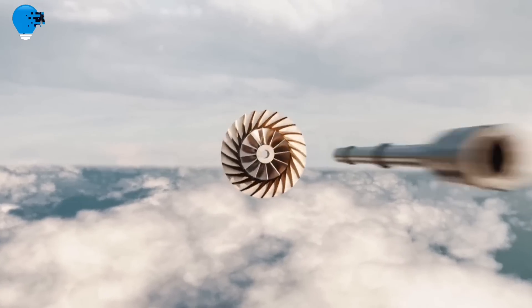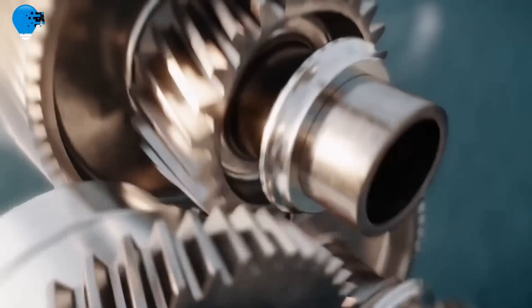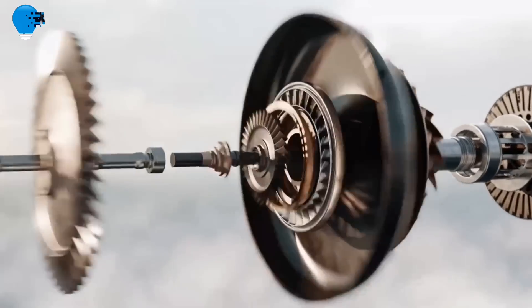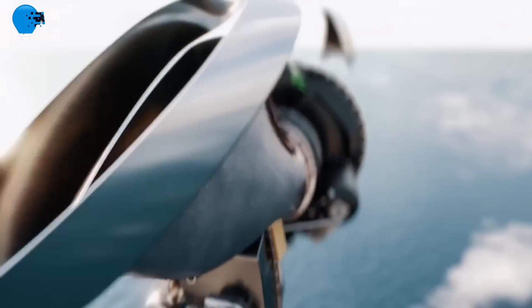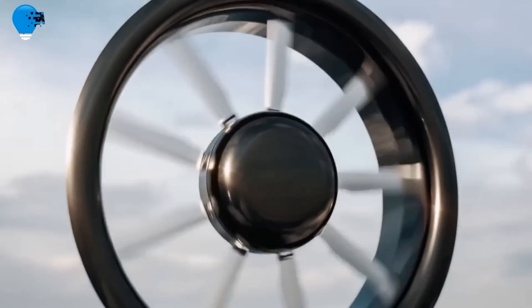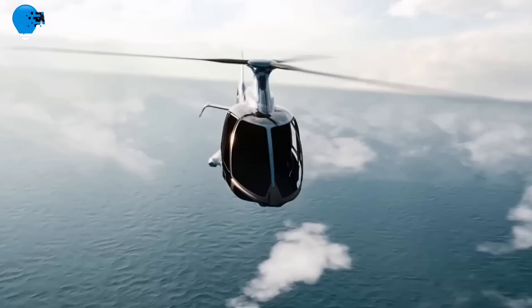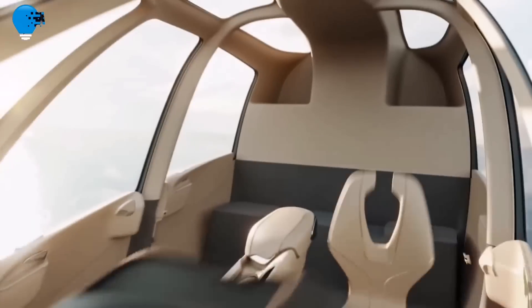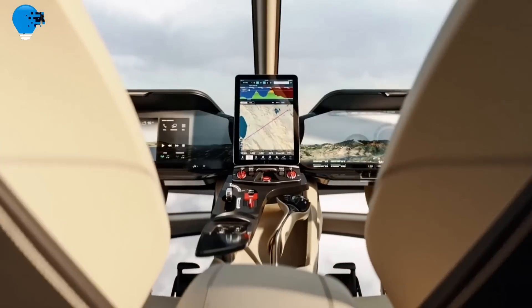Number 2: Hill sees demand for over 250 HX-50 helicopters in the first year of production. UK startup Hill Helicopter plans to build 260 examples of its HX-50 light single in the first year of production, based on current demand for the clean-sheet rotorcraft. Launched in 2020, the HX-50 is a turbine-powered 1.65-ton helicopter aimed at the high-end owner-flyer market, which is due to enter service in 2023.